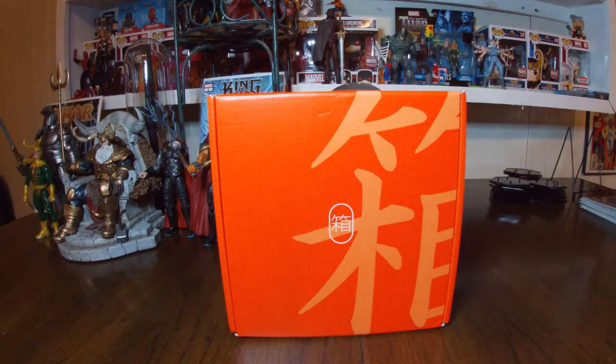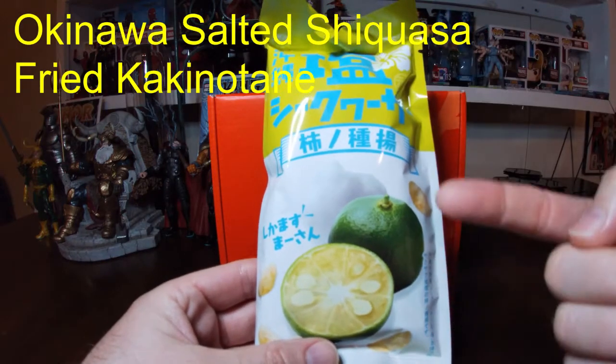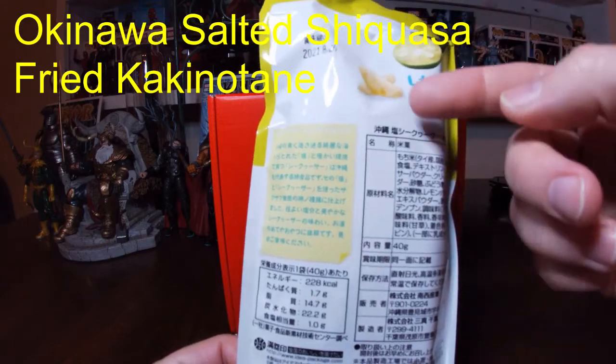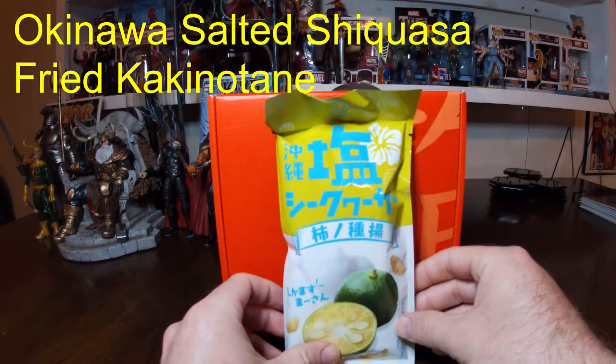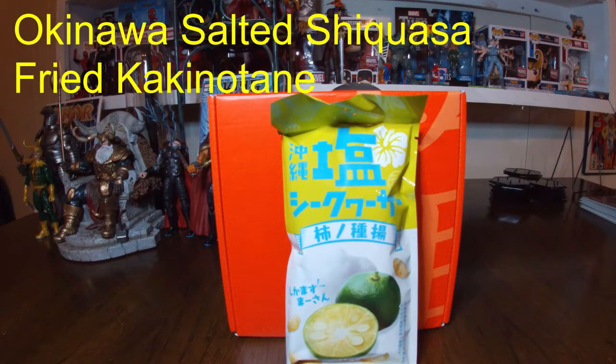First up we have Okinawa Salted Shikuwasa Fried Kaki no Tane — I'm gonna butcher that. Kaki no Tane is a popular snack of crescent-shaped senbei, but these are deep fried to become light and crisp. Every bite is saturated with the salty, sour flavor of local shikuwasa citrus. Shikuwasa are native to Okinawa and the Ryukyu Islands and are popularly used as a garnish instead of lemon or lime. Should be interesting.